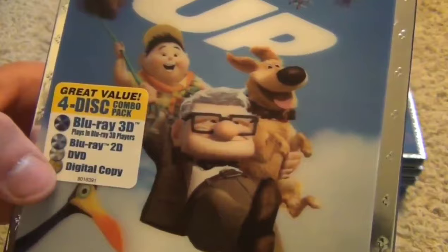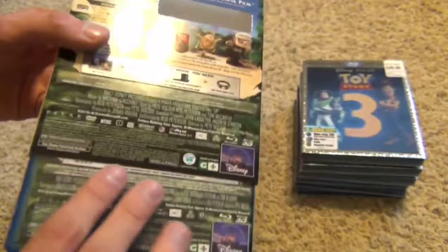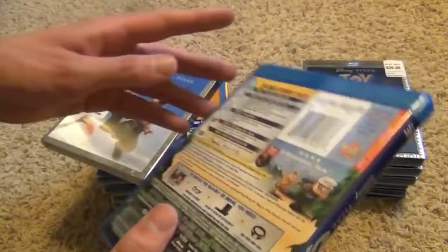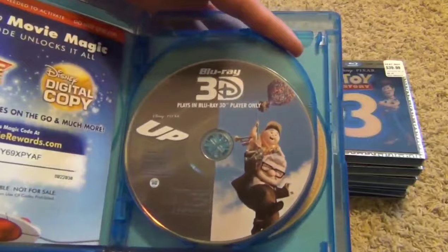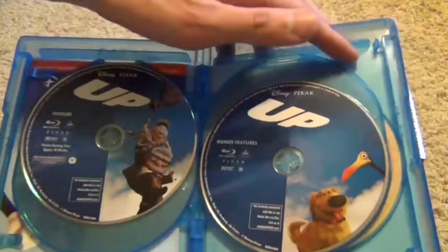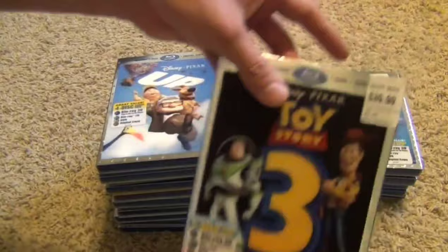Next up we have another mega ultra five-disc pack — even though it says four discs, it actually has five. This is Up, and you can see the sticker says five discs, which is odd. I never understood that — maybe they fixed it for more recent releases since I got this as a first-run pickup right when it came out. Here's the 3D, the regular disc one, the bonus features Blu-ray, the DVD, and the digital copy.